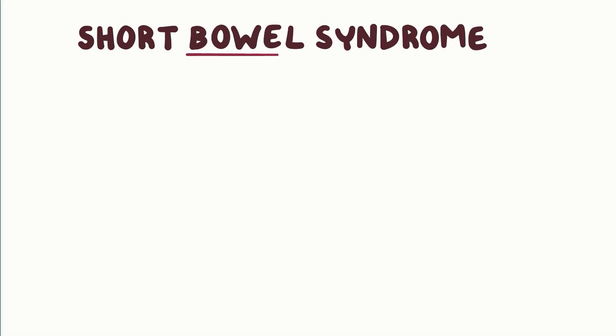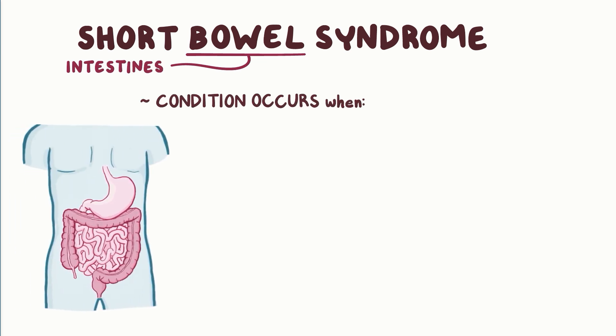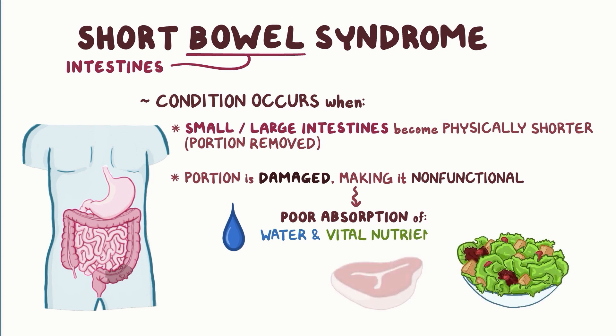In short bowel syndrome — bowel is another word for the intestines — this is a condition that occurs when either the small intestine and/or the large intestine become physically shorter when a portion is removed by surgery, or functionally shorter when a portion is damaged in a way that makes it non-functional. This can lead to poor absorption of water and vital nutrients from food.